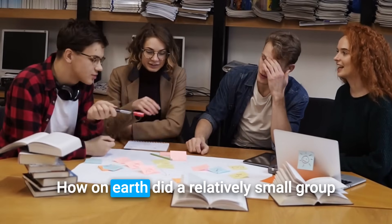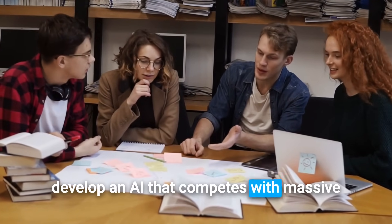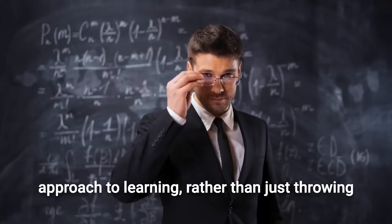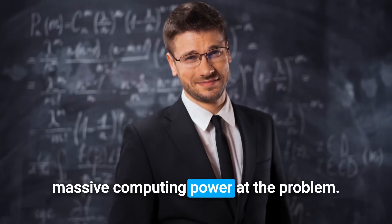Let's start with the big question. How on earth did a relatively small group develop an AI that competes with massive corporations like OpenAI and Google DeepMind? The answer comes down to a smarter approach to learning, rather than just throwing massive computing power at the problem.